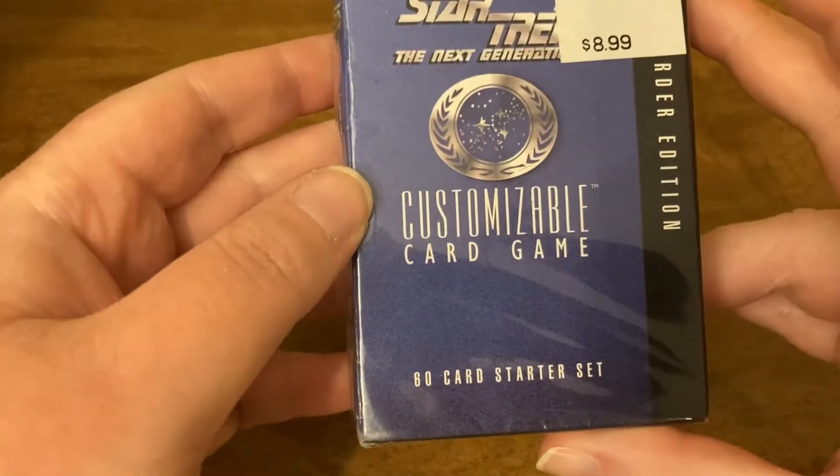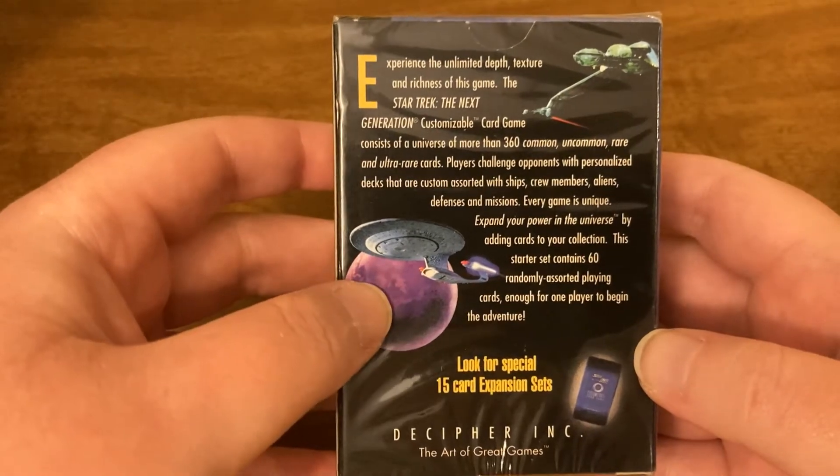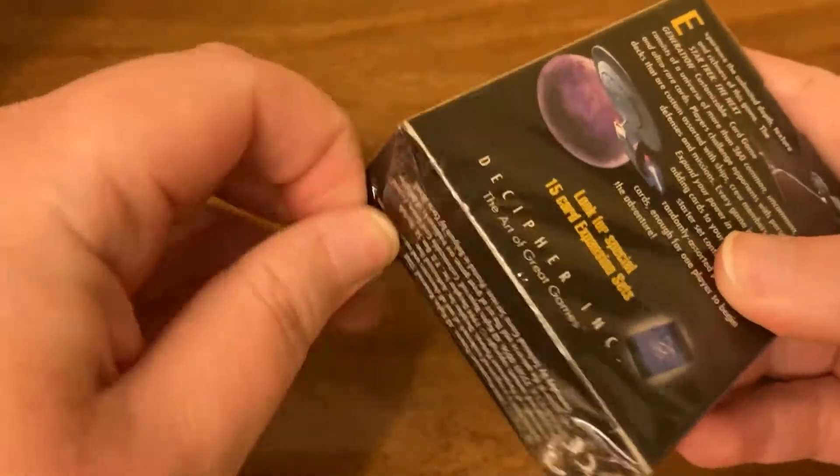So it says there are 60 cards in here. Here's what the back looks like if you want to pause and read. Let's go ahead and open this up and take a peek at the cards inside.